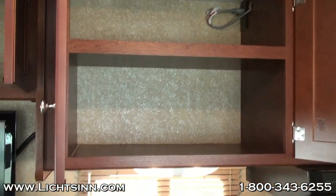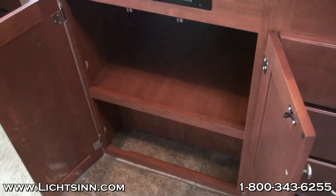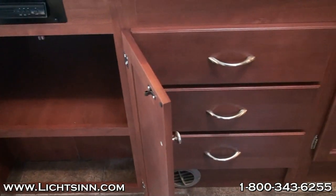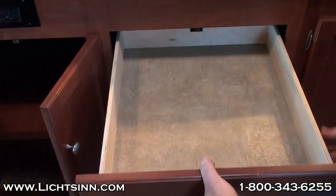You have great storage, both overhead as well as down below, with cabinets and drawers. The overhead storage spans the entire galley area. Down below there's even more cabinet space, with cabinet drawers as well as a full drawer stack. There's lots of space below the sink as well as below the three-burner range.